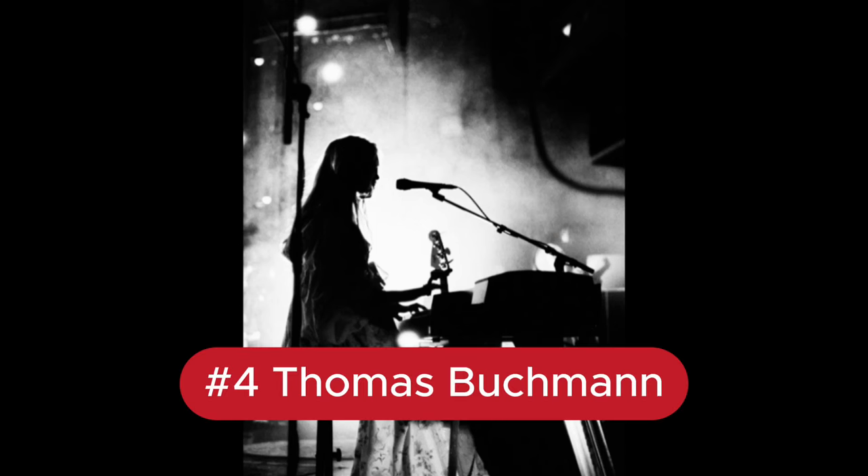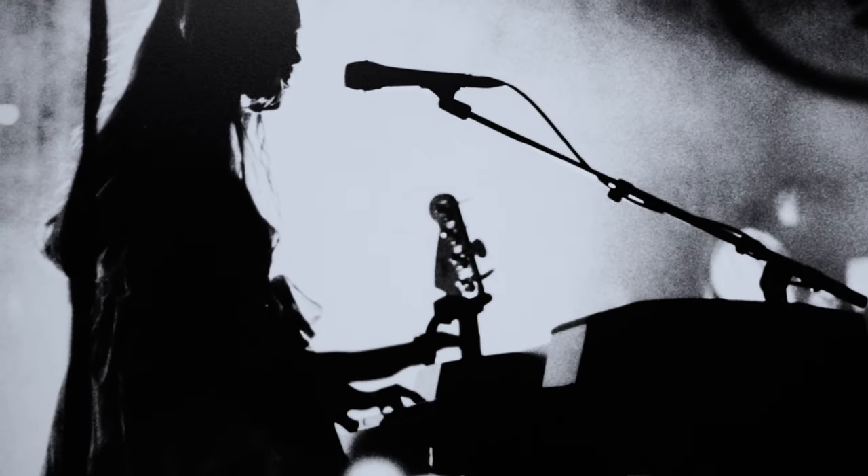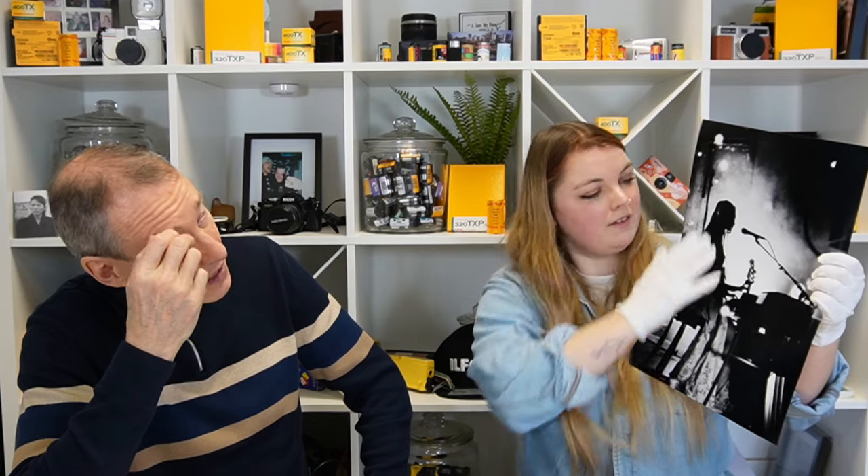Number 4 was captured by Thomas Buckman — a live performance shot, someone playing a keyboard. What makes it is the silhouette of the main artist combined with the beautiful lighting around it, and the guitar handle. The little light specs add to it — they usually come from a slightly longer exposure, but the hands are frozen, so it must have been a fairly quick exposure. It came out really well.